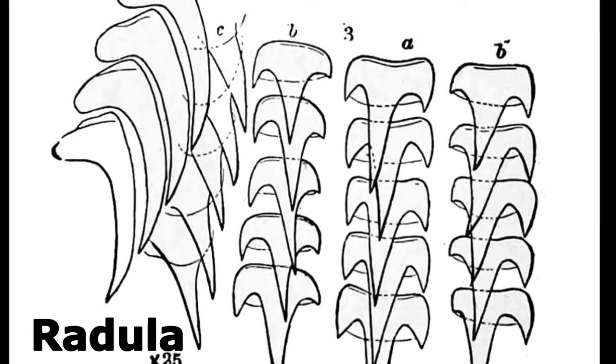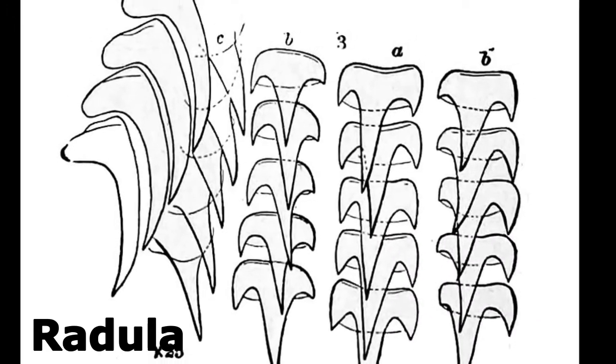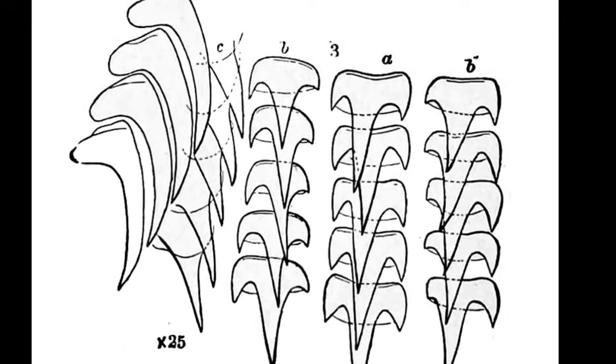Their beak breaks the food into smaller pieces. Their radula, a tongue-like organ covered in teeth, grinds the food down further.